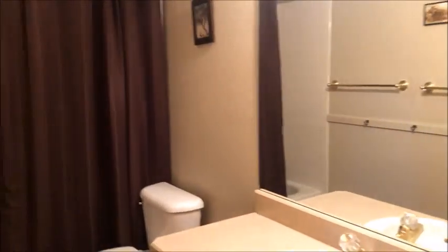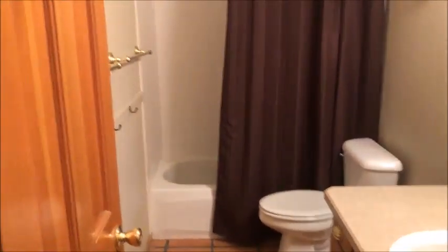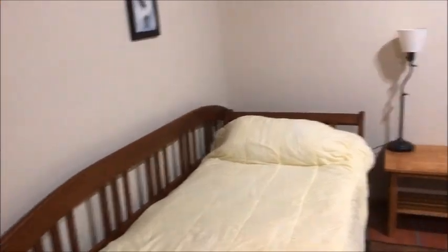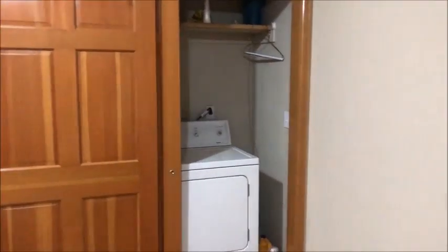The HVAC closet, and a nicely appointed bathroom downstairs in between that and the adjacent room, which could be used as another bedroom. Two windows here and a large closet, which is where the washer and dryer are now — which are also included.